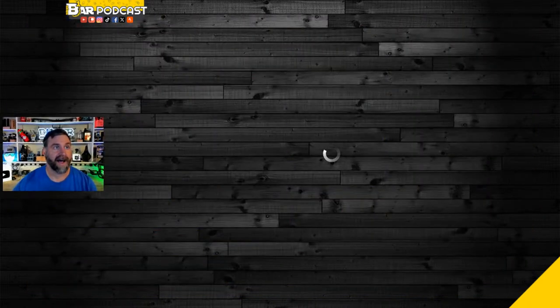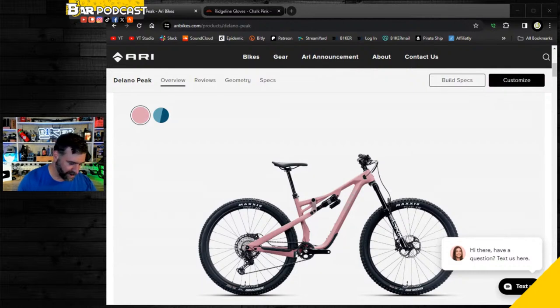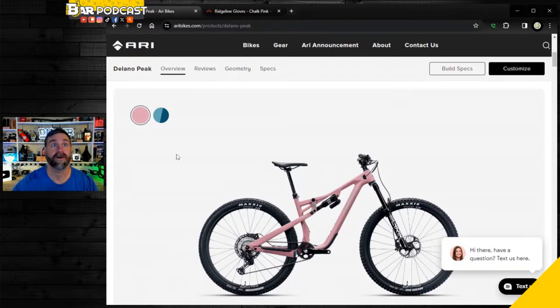It's not every day some guy that makes mediocre YouTube content gets to be sponsored by a bike company. I'm going to be riding a Delano Peak this year. I've been flip-flopping back and forth on what color to get - whether I should get blue or pink. In the back of my mind I really want the pink, and on the Backpedal Show it was unanimously a go for the pink.